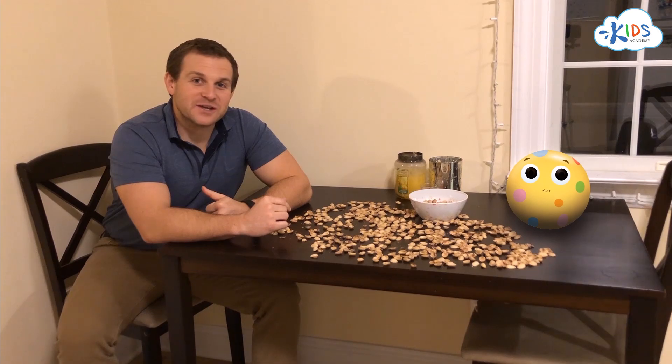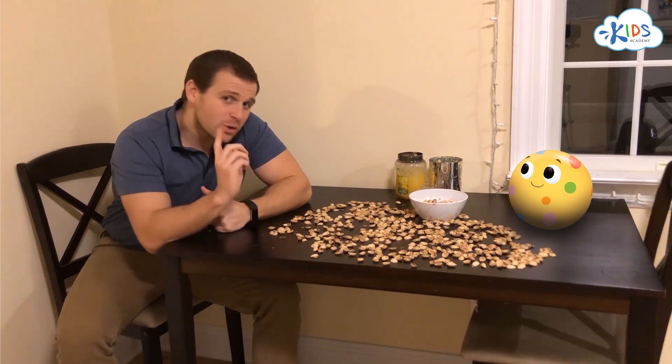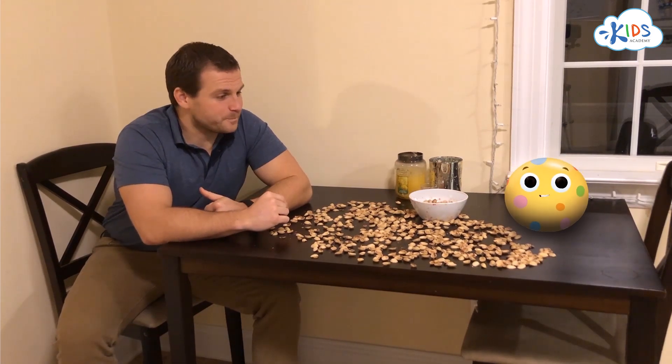The world around us is full of sounds and light. Listen and look carefully and you might learn something interesting. That's it for this time. We'll see you guys next time.